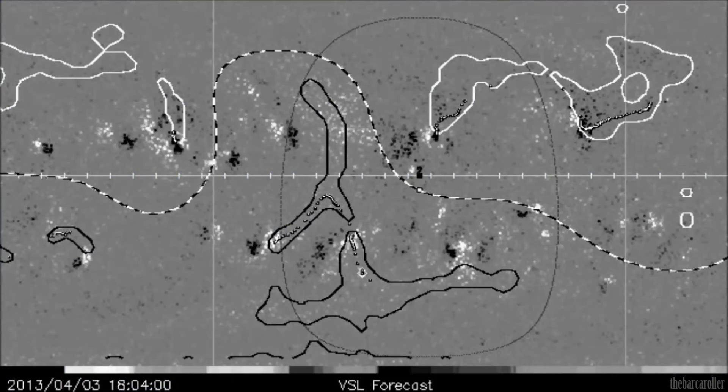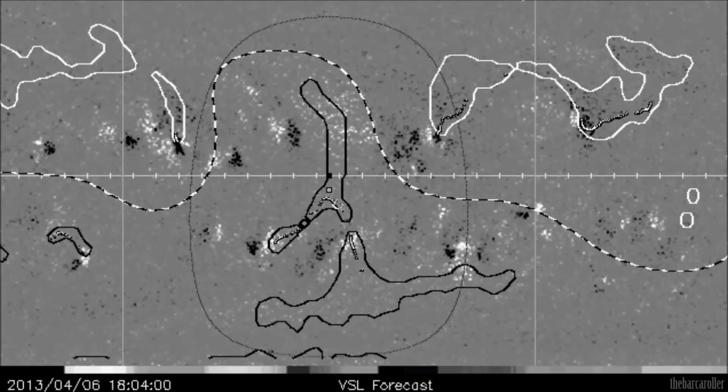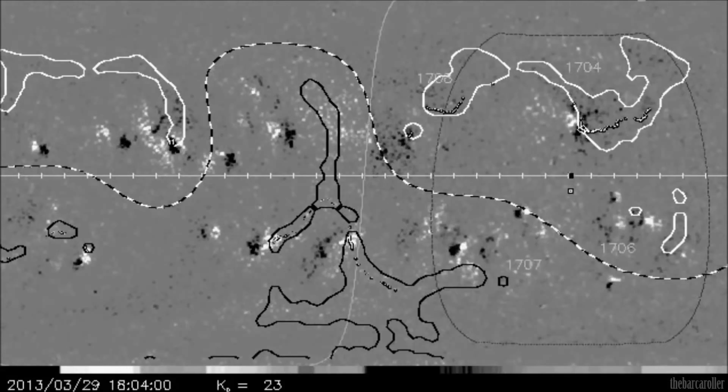We're now looking at the latest VSL animated forecast map where we have the Earth represented as a black dot moving across from right to left, and we do see the larger coronal hole formation which will become geo-effective, moving through an Earth-facing position on April 5 to April 6.